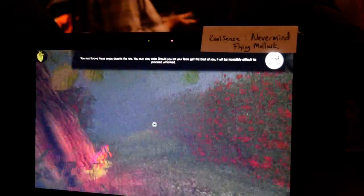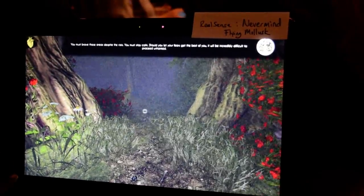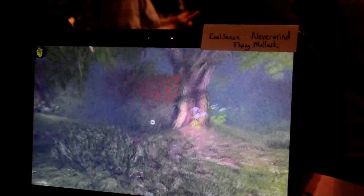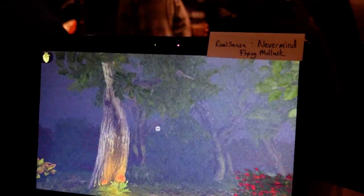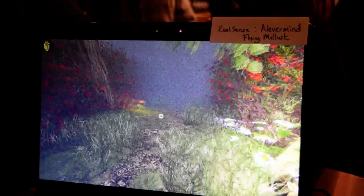I'm going to continue on with this hands-on demo. I'm playing the game — I'm pretty calm right now — so I'm going to stop it there before you see me do something embarrassing. This is Nevermind with RealSense. Stay tuned for more coverage from GDC 2015.